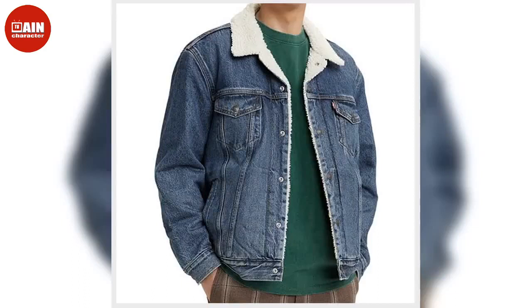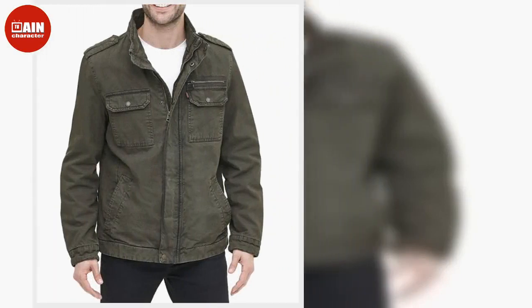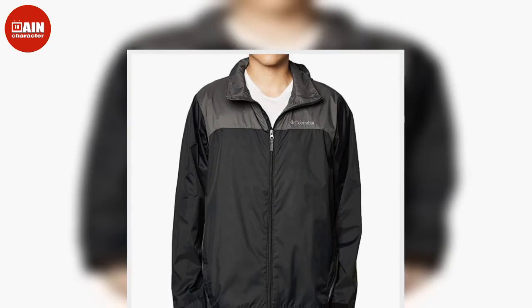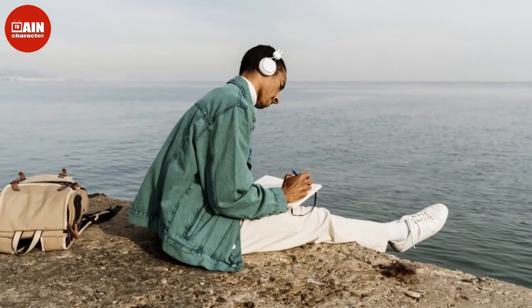Abercrombie and Fitch Varsity Bomber Jacket: Abercrombie's classic Varsity Bomber Jacket is made with a soft faux wool blend fabric and relaxed-fit silhouette to take on those fall walks. Levi's Men's Sherpa Trucker Jacket: The Sherpa lined denim jacket from Levi's adds a casual layer of style to any fall outfit. Grab it while it's 50% off.